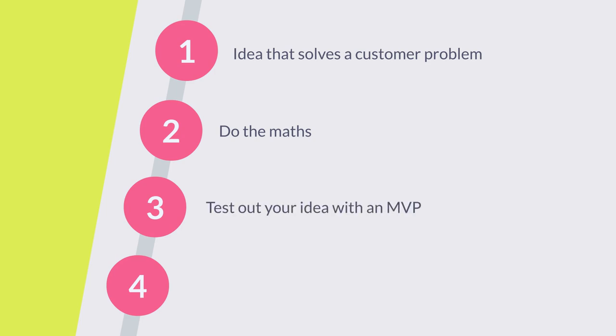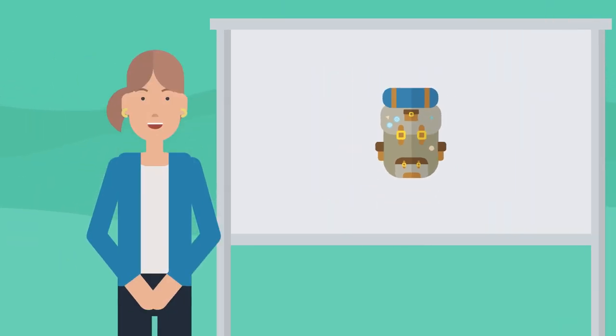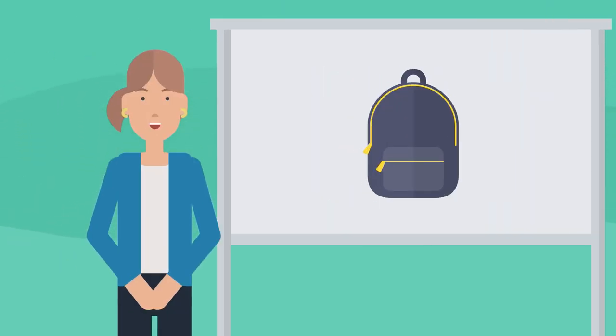You also need to try it out with an MVP before you launch your business. MVP stands for Minimum Viable Product. It's the most basic version of the product or service you want to deliver that someone could actually buy. It should be quick to build and once it's in the market you'll gain lots of data about your customers and what they're willing to pay for.